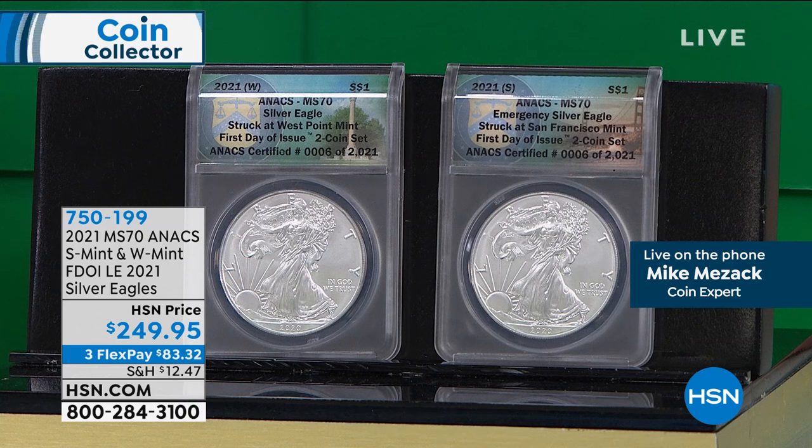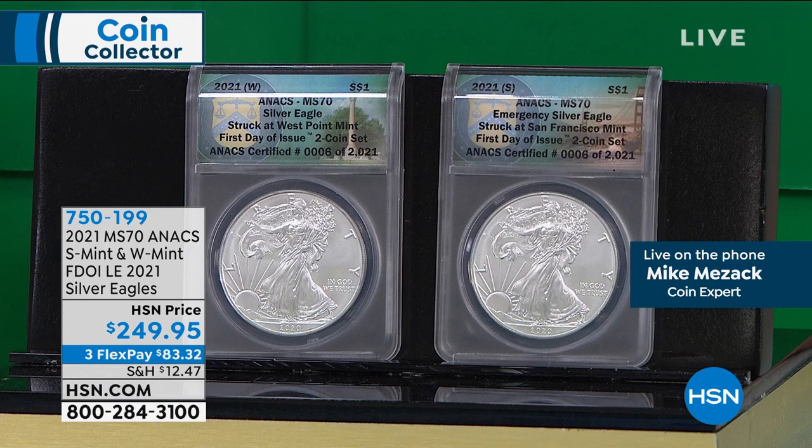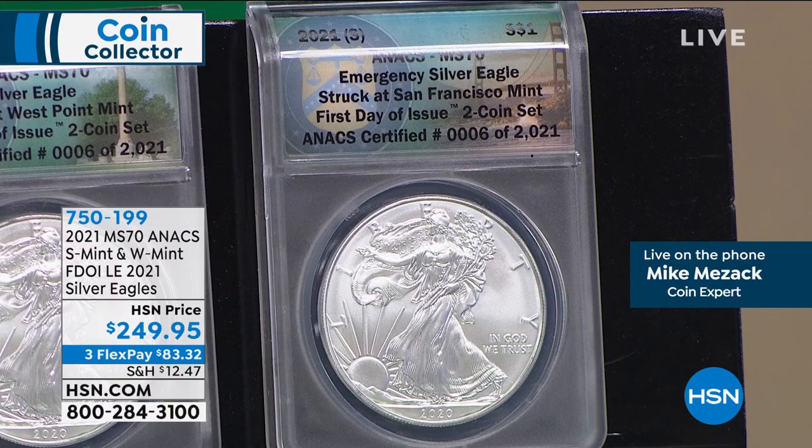If I were to put together a W and S set right now non-first-day-of-issue, I'd probably be at $299, because in the marketplace the price on these coins has gone up about 25%. So I'd jump on this right now. Not only do I have the coins, these are coins ready to go — you can see the 2021 coins right there. This is the transition coin. Remember, they're only making these for the first six months of the year.